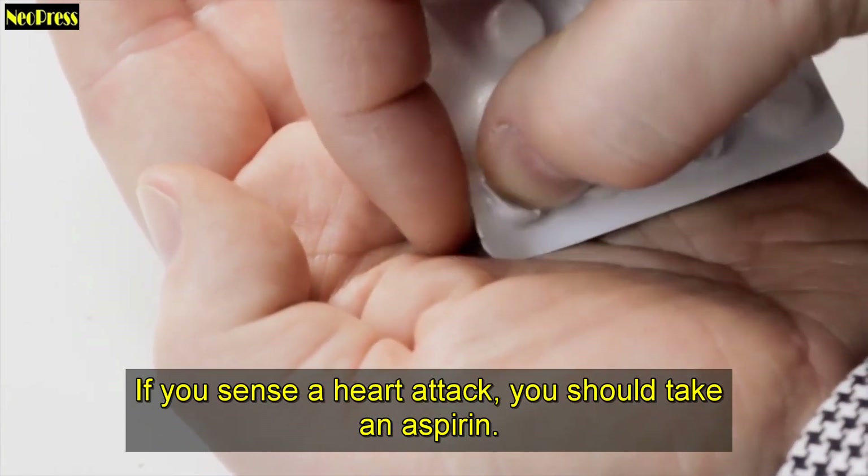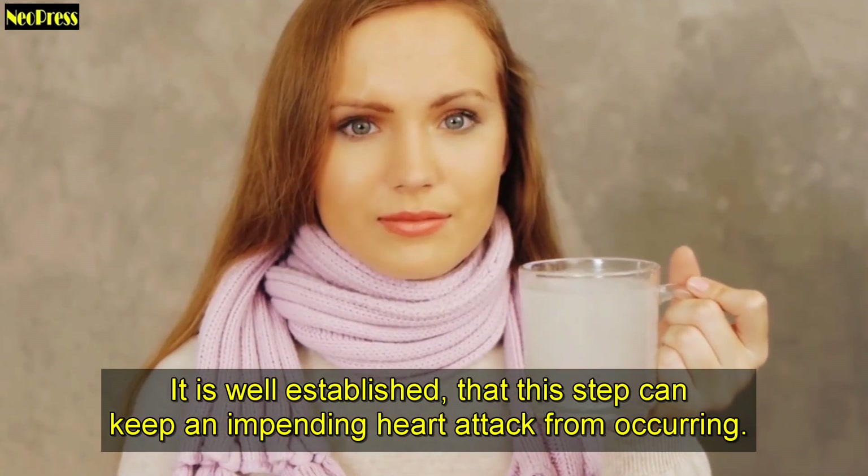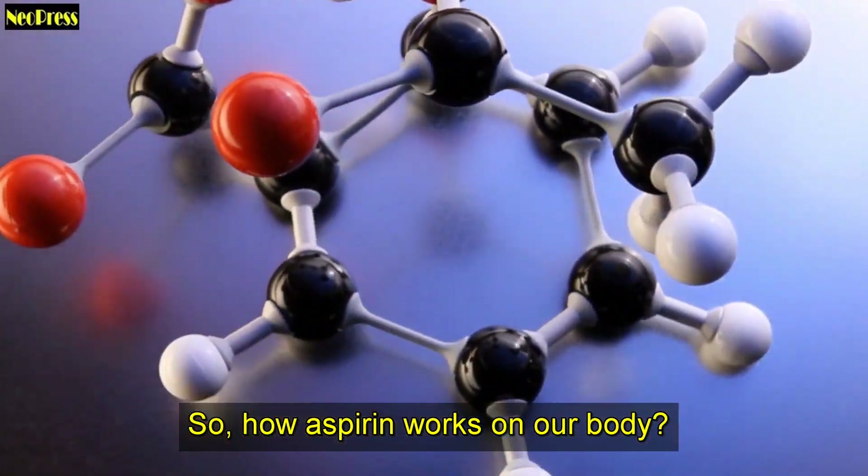If you sense a heart attack, you should take an aspirin. It is well established that this step can keep an impending heart attack from occurring. So, how does aspirin work on our body?